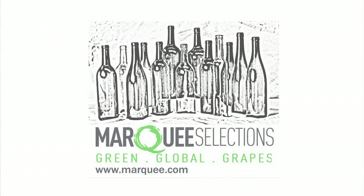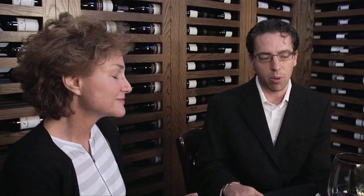Sure. Marquis Selections is about to be a ten-year-old company, and we are focused on having green, sustainable, organic wineries in our portfolio. In finding those, our mandate is also to find ones that have a great value for the price. We've got a global portfolio that comes from a lot of different countries, and in each of those countries we've found one specific producer to work with.